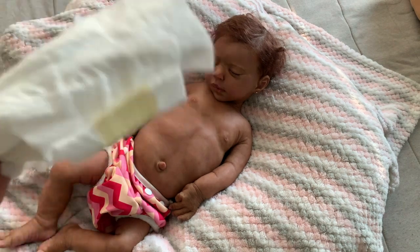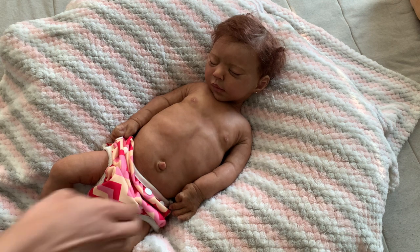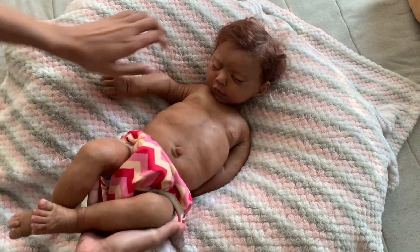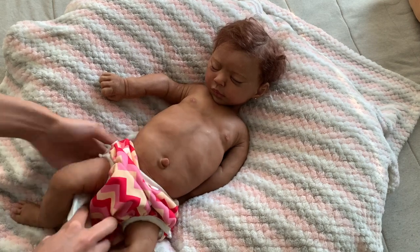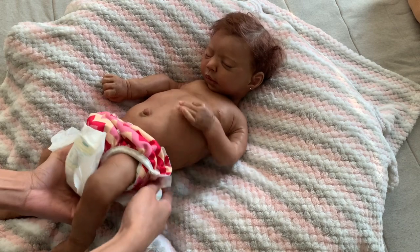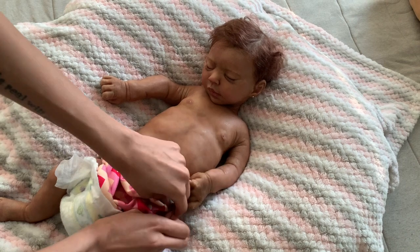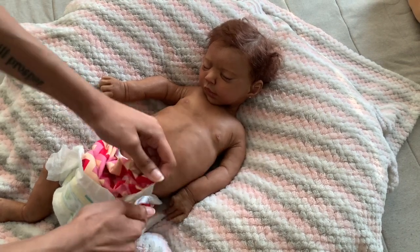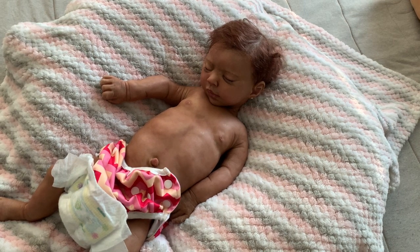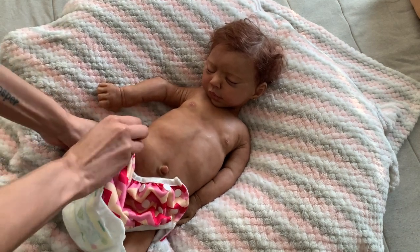I'm going to change her diaper. I was checking to see if she had like a disposable diaper underneath, but she doesn't. Because sometimes I put disposable ones under it and then this one on top. I have gotten awesome box openings before, and I have gotten some that weren't too great. Another reason why I could care less for box openings is because if someone is going to lower the price because the baby doesn't come with anything, go ahead — because I can spend that extra money on clothes that I will actually put on the baby and like and enjoy.